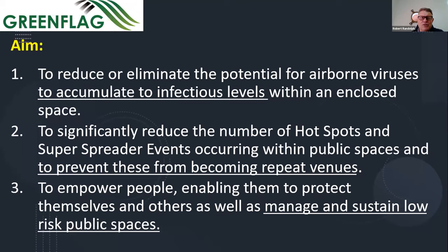We're looking at the potential for airborne viruses to accumulate to infectious levels within an enclosed space. We want to prevent super-spreading events and hotspots, and prevent them from being repeat venues. Super-spreading events occur within a venue, and contact tracing doesn't really look at the space where the event occurred. So it can happen again and again through each wave — different people going into the same venue with the potential of becoming another hotspot.